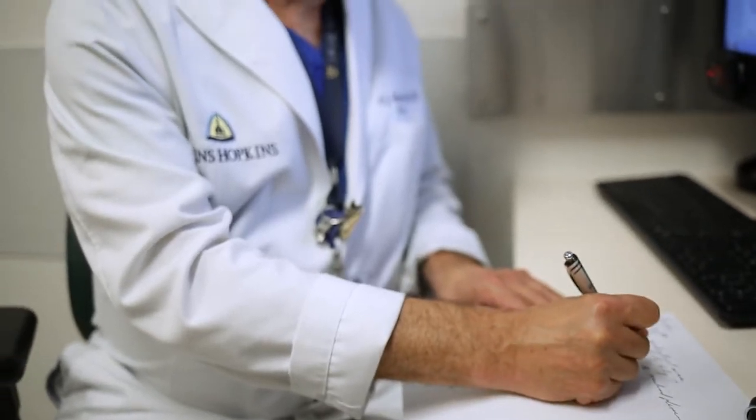In general terms, the patients who have neurofibromas tend to have multiple. They can have anywhere from a few tumors to literally thousands of tumors in their body.